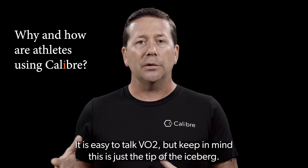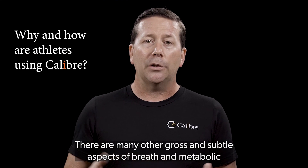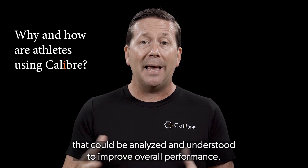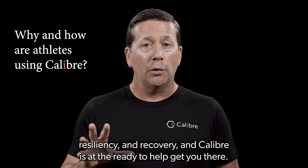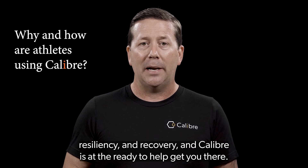It is easy to talk VO2, but keep in mind this is just the tip of the iceberg. There are many other gross and subtle aspects of breath and metabolics that can be analyzed and understood to improve overall performance, resiliency, and recovery — and Caliber is at the ready to help get you there.